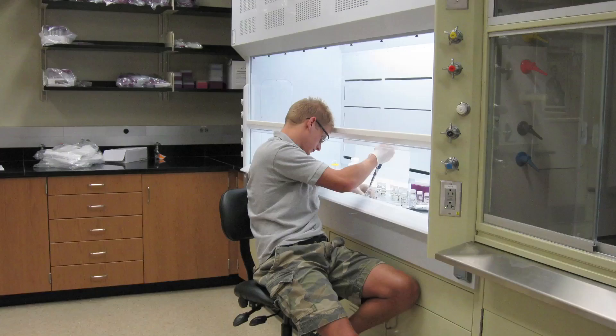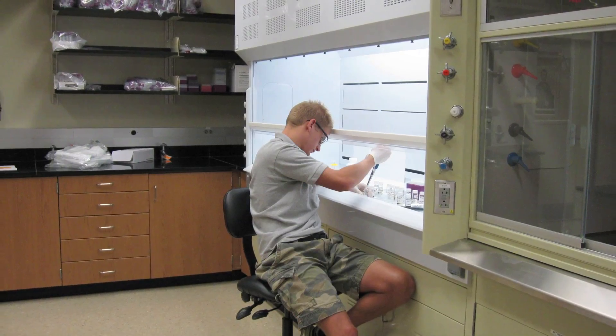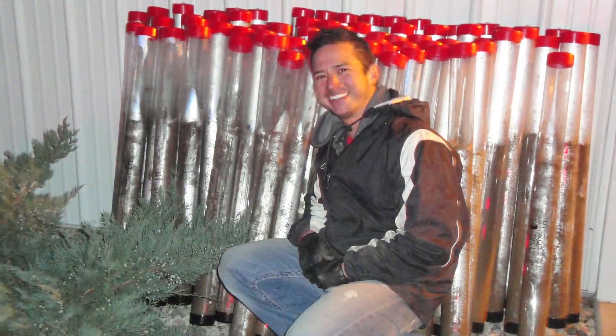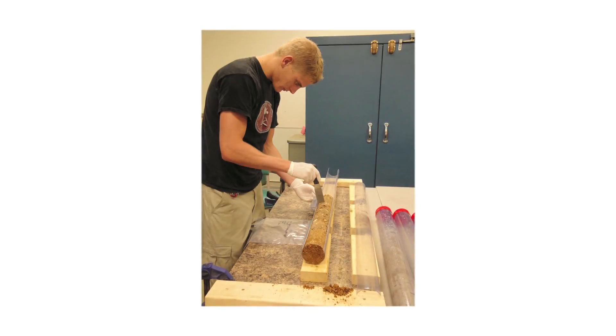Organic geochemistry is the study of organic matter in soils, sediment, and water. At Baylor we're doing a couple of projects — we're using organic molecules as fossils to learn more. For instance, the organic matter in fossilized soils is used to tell us about ecosystems that were once present.